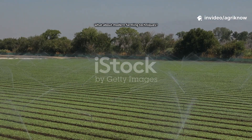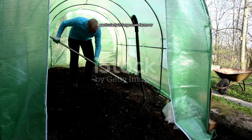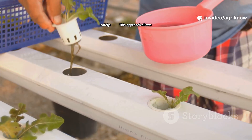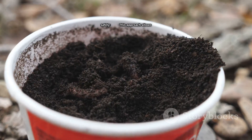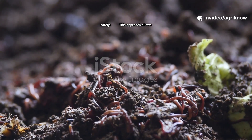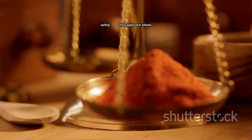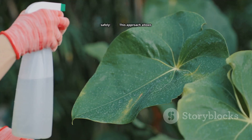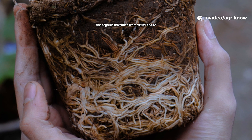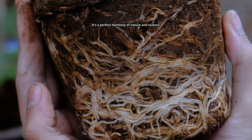Now, what about modern farming techniques? Many gardeners today combine vermicompost with chemical fertilizers to achieve precision results, particularly in large-scale farms or commercial gardens. This approach allows the organic microbes from vermicompost tea to support plant roots, while modern fertilizers deliver immediate nutrients. It's a perfect harmony of nature and science.